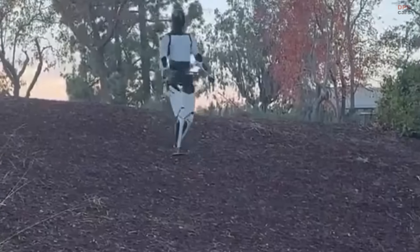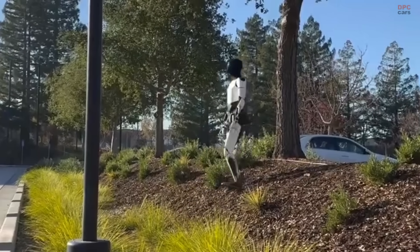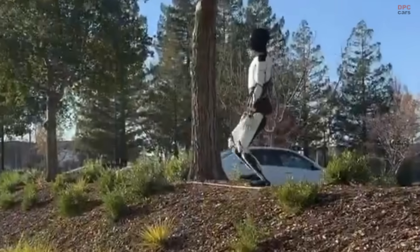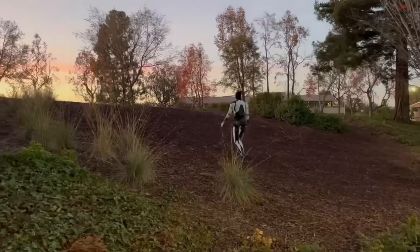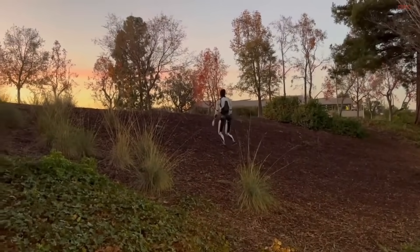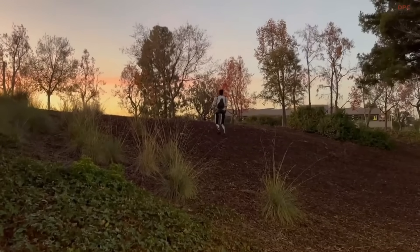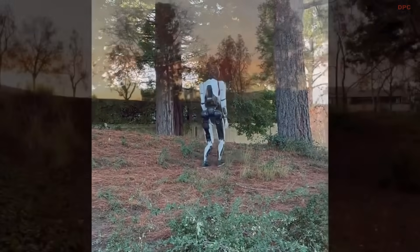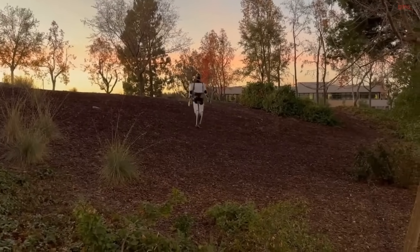This display highlights the progress Tesla has made in motor coordination and stability control. The robot's ability to adapt to challenging terrain suggests significant improvements in its mechanical design and artificial intelligence-driven control systems. Its movements appear deliberate and stable, reflecting advancements in mobility algorithms aimed at mimicking human-like walking.